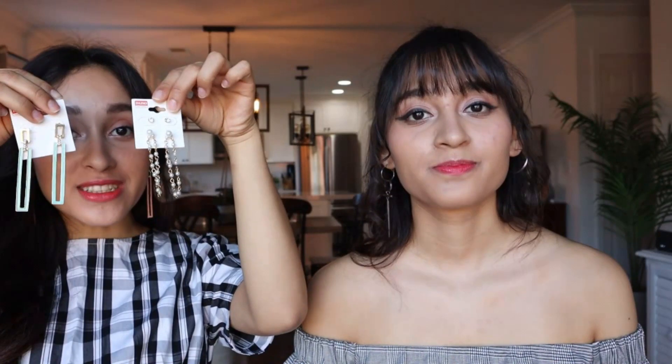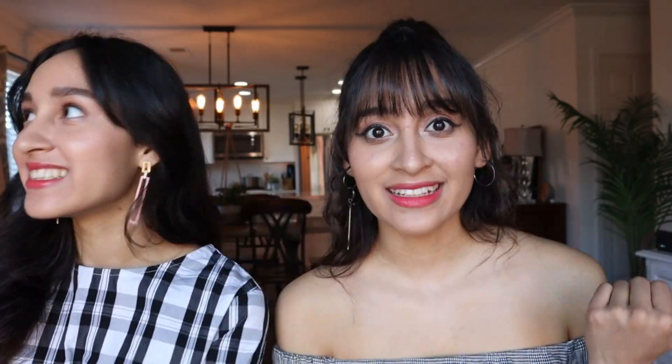My Secret Santa was actually my dad. He got me these earrings — they're so, so cute. This one has little pearls, and then this one is like a turquoise or blue. I'm actually wearing similar ones, but these ones are pink because, you know, I love pink. He also gave me some slippers for the house, and then he also gave me a lot of candy — which we already ate. Yeah, we ate them like last year.